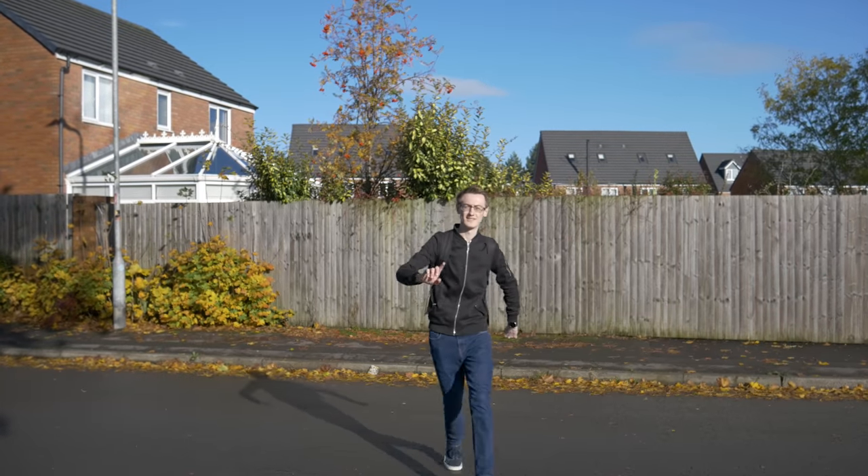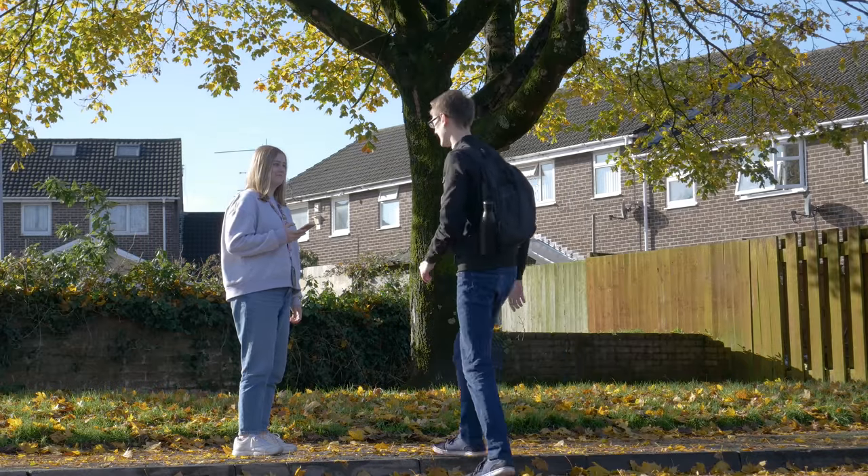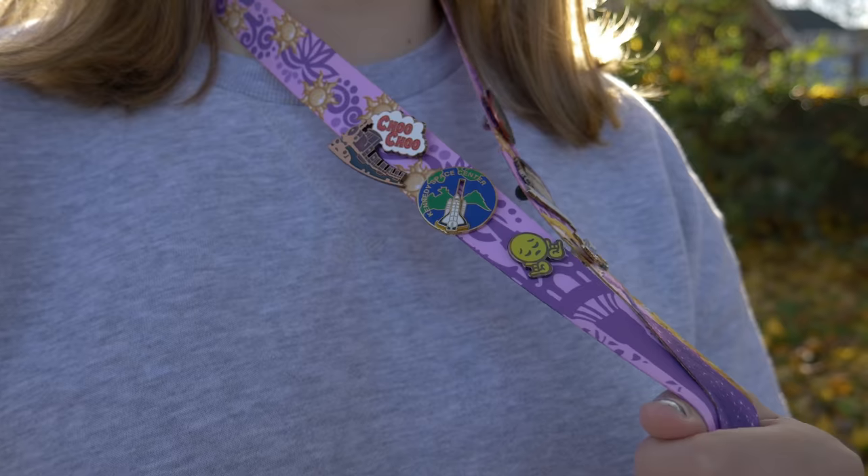Excuse me. Hi. Excuse me? Hello. Hi. What are those? Pins. Pins? Yeah, pin badges. Everyone has them. Everyone?